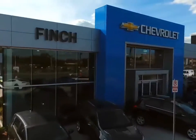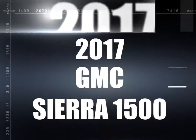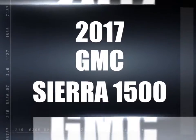Welcome to Finch Chevrolet. Today we're looking at a 2017 GMC Sierra 1500.